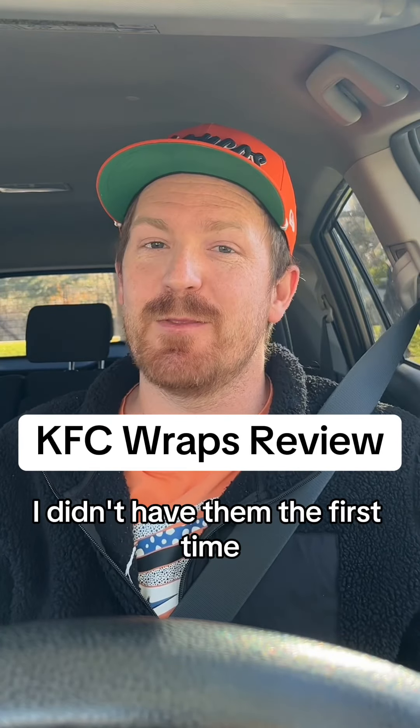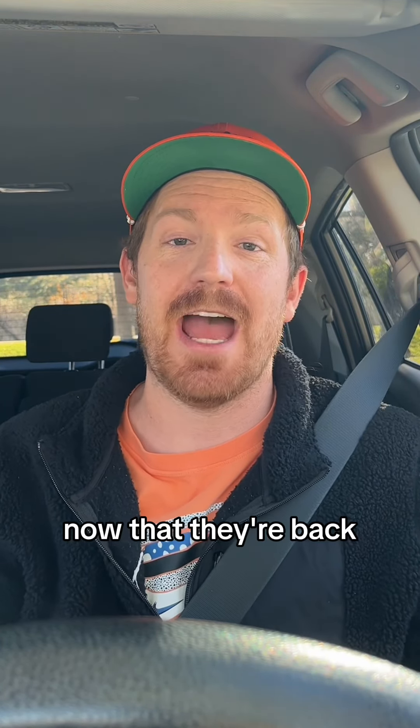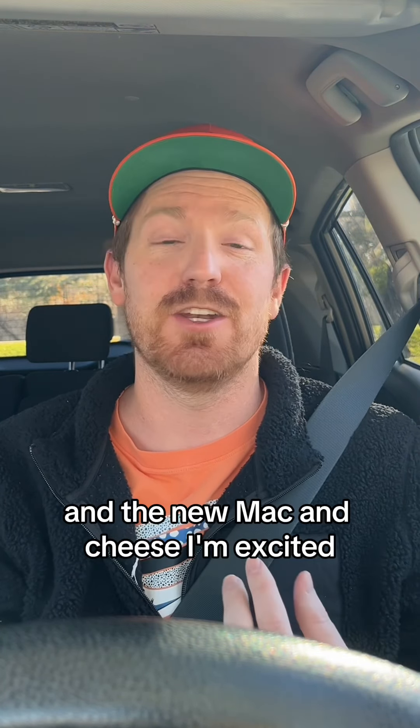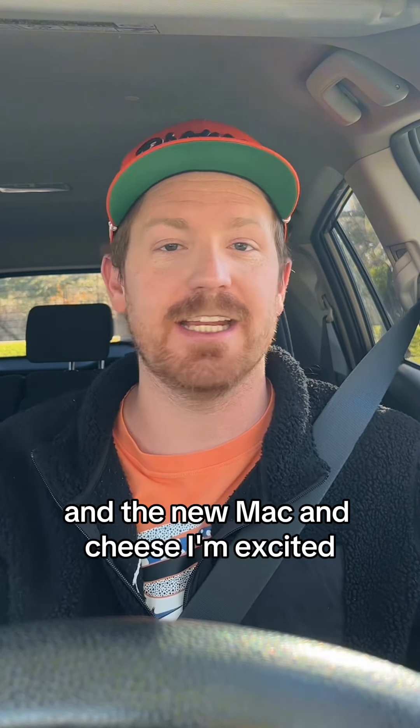Kentucky Fried Chicken wraps. I didn't have them the first time, so I got them now that they're back. Let's try them. They have a classic, a spicy slaw, and the new mac and cheese. I'm excited. Let's get into this.